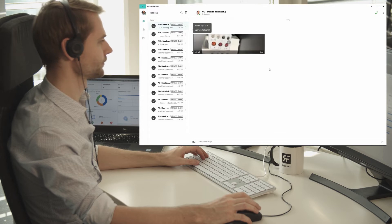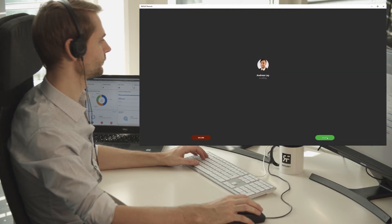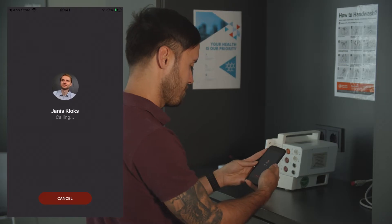Once the expert has accepted, they can straight away start to write to each other to find out what the issue is. If they need to, they can even send pictures to one another and annotate on these images.